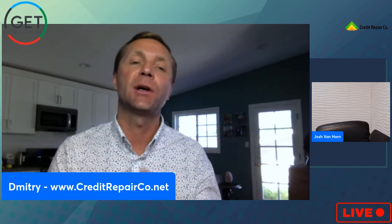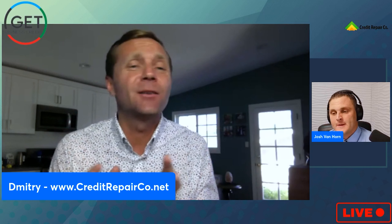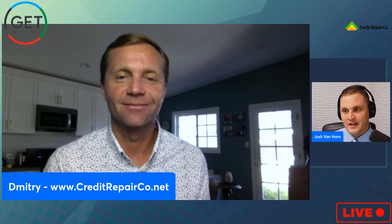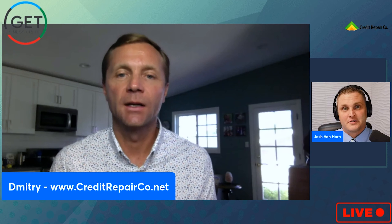That's tactic one — tactics two, three, and four are available via the link below. Also, if you get an unexpected call from a debt collector: do not admit to the debt even if you recognize it, do not provide your bank account or personal information, and always document any agreements you reach. Don't even confirm your Social Security number — if they have it correct and you say yes, that can hurt you.